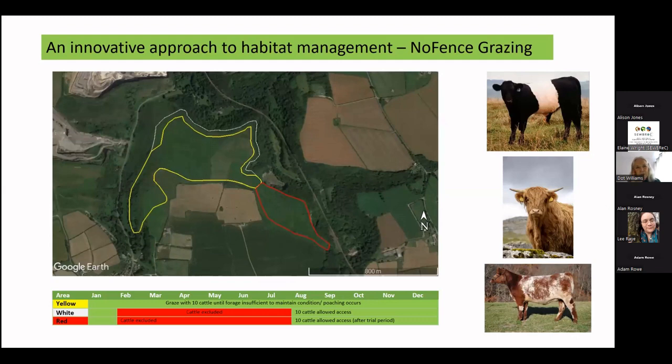An innovative approach to habitat management that we're trialling, in addition to the usual coppicing and things like that, is the introduction of no-fence grazing on Old Castledown. This map shows the main area of Old Castledown, with the yellow area being where we are going to work with the local commoners to graze only a small number of cattle in the first instance, to look at how that can improve the habitat management of an area where vegetation has grown rather too long for the sheep to graze.